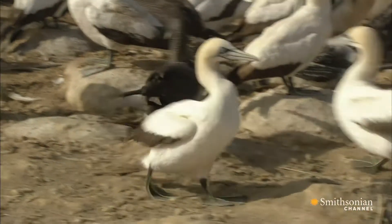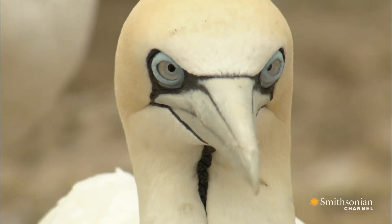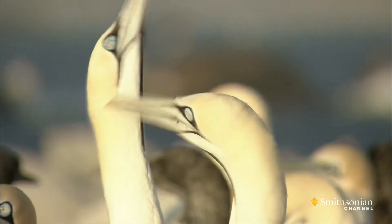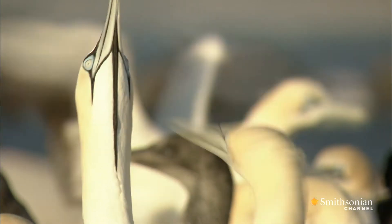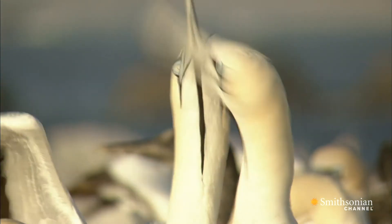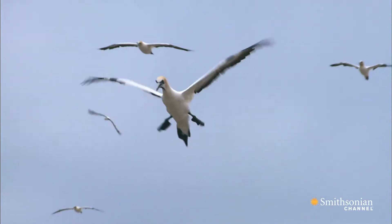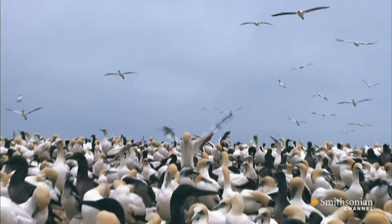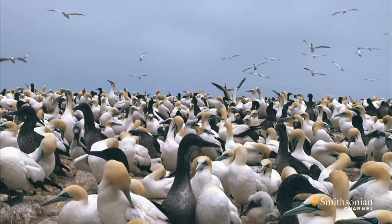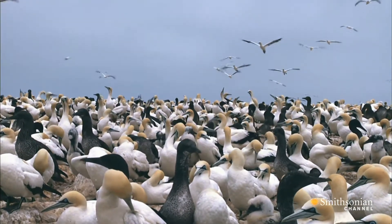Once out of the water, gannets exhibit a different range of behavior. Sky pointing is a greeting meant to show no harm is intended. Incredibly, the Cape Gannet is able to identify its own tiny nest pile every year and return to it time and again.